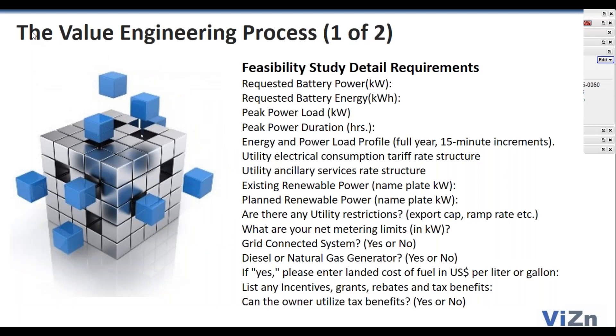I want to go through pages one and two of the value engineering process. We need to collect some data. I'm bringing in Ian Graham, our head of application engineering. Ian, this is a pretty big list of data.